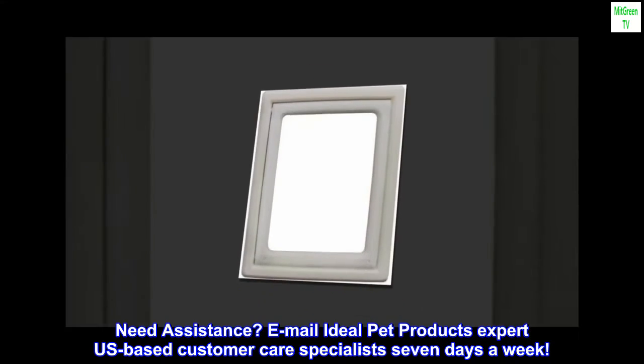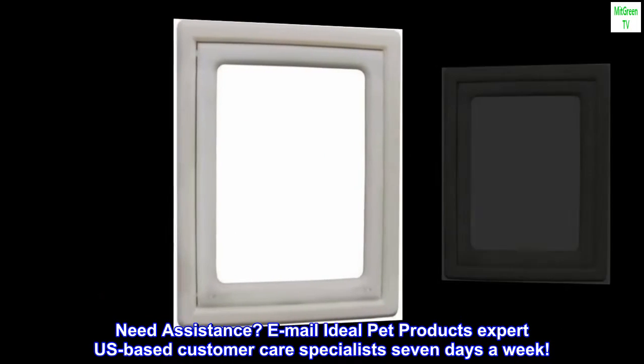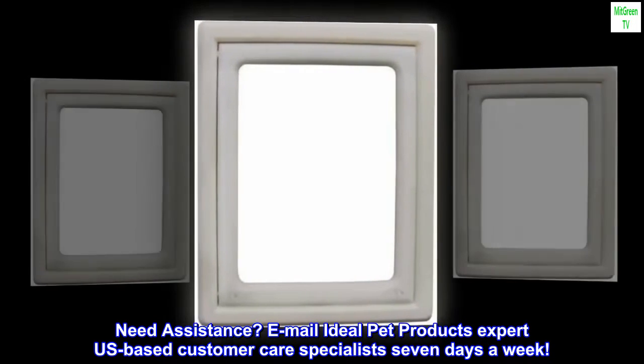Need assistance? Email Ideal Pet Products' expert US-based customer care specialists, 7 days a week.